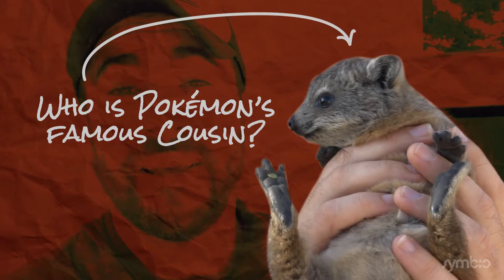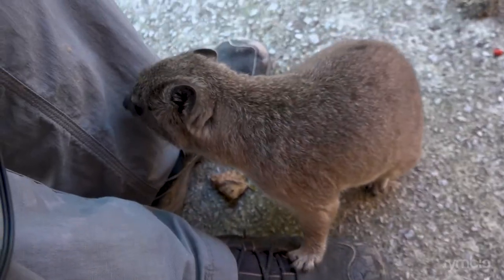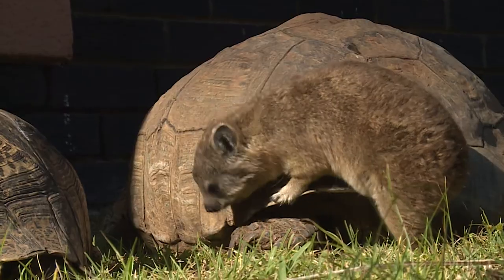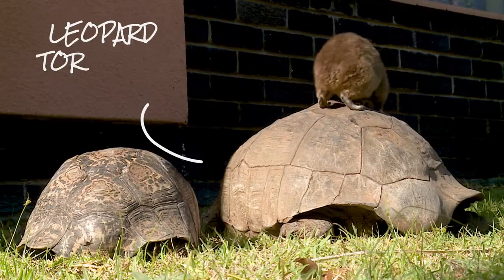So here are your clues. Clue 1: even though he looks like a rabbit, he is not a rodent. There are a couple of species of Hyrax, but this guy is a rock Hyrax, which means he loves to hop around boulders — or in this case, leopard tortoises.